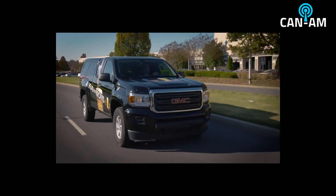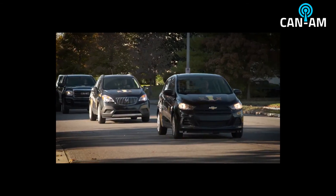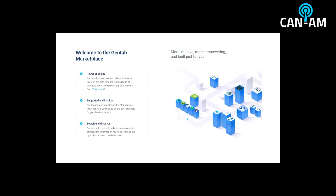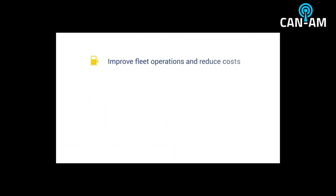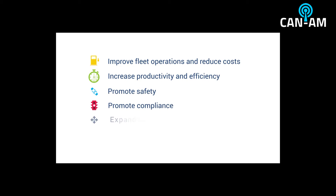Be future-proof with support for EV range of vehicles and expand the functionality with Geotab Marketplace add-ins. With this Geotab integration, improve fleet operations and reduce costs, increase productivity and efficiency, promote safety and compliance, and expand your solution with Geotab SDK.